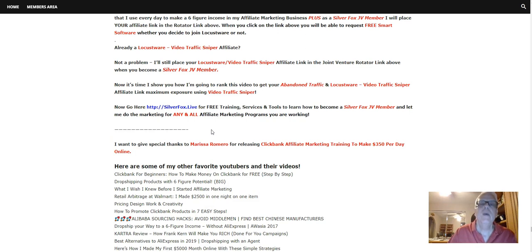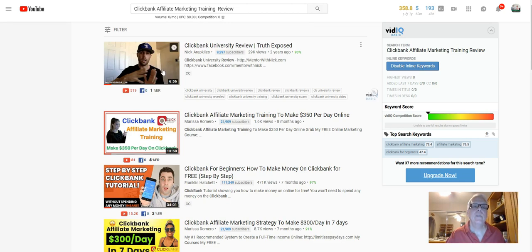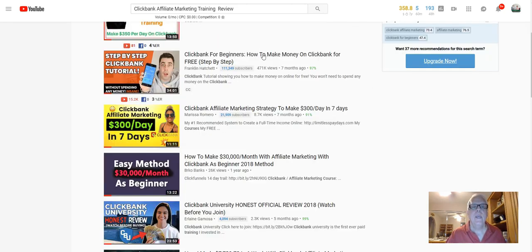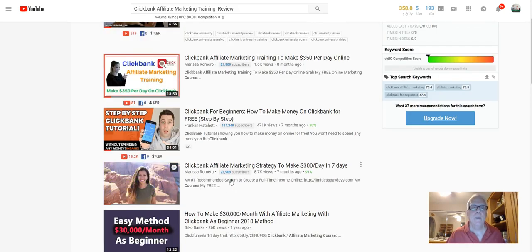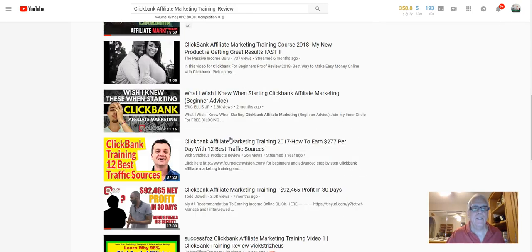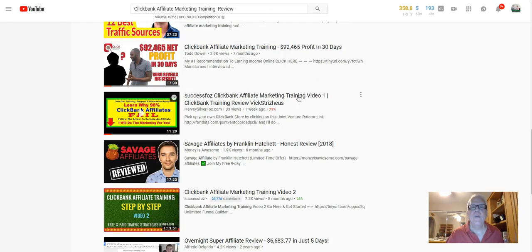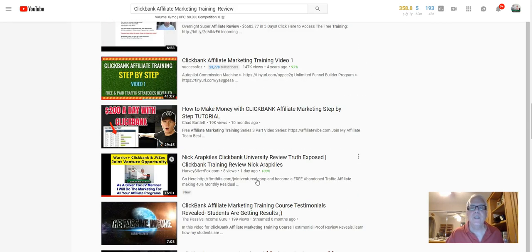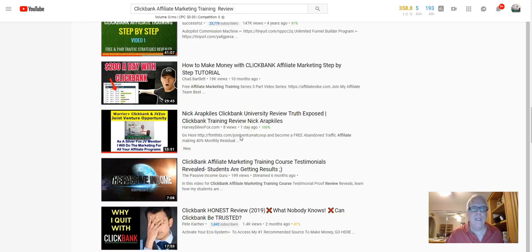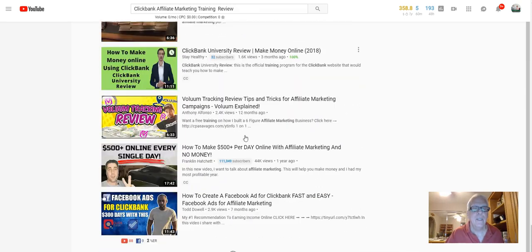Now let's take a look at where this video is going to be ranked. Here are my keywords. If you work your way down here, here's Marisa's video — she's number one, two, and three. If you keep working down here, this is one of my videos. I ranked it with Vick Stryhaus. And here's one of my videos — this is Nick. It takes about a day to rank. In fact, it ranks automatically, but it takes a while for Google to figure out where they're actually going to place the video. Just type in these keywords and then look for this title here.